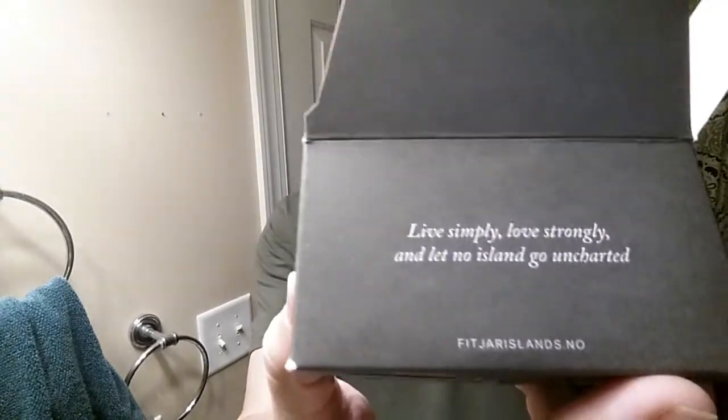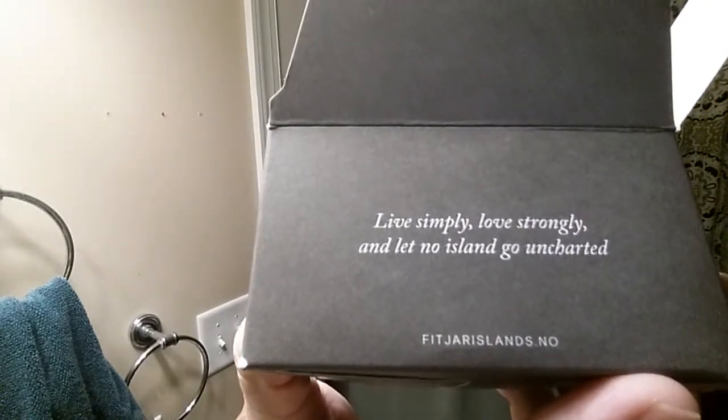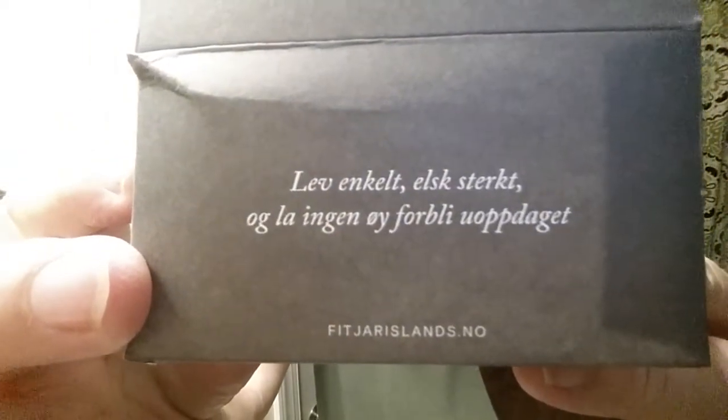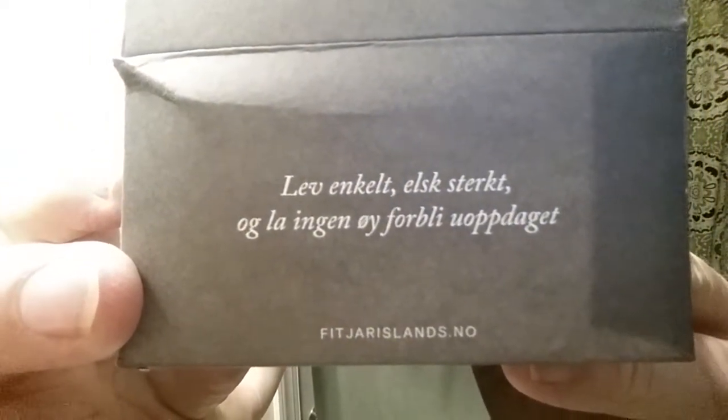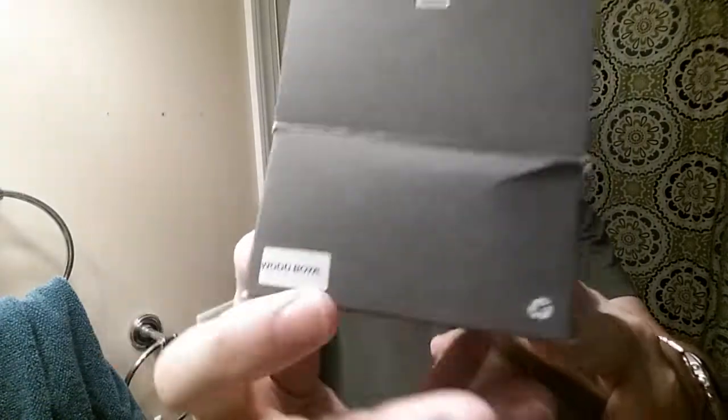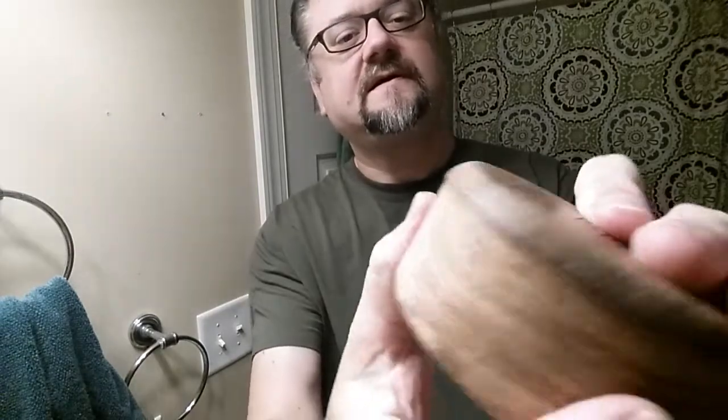The box has things written on the side, and then the Norwegian version on the other side. I can read it now because it's not backwards: 'Live simply, love strongly, and let no island go uncharted.' So there's the wood bowl — nothing on the bottom, and it's got an almost unfinished, hazy appearance. It is very smooth.